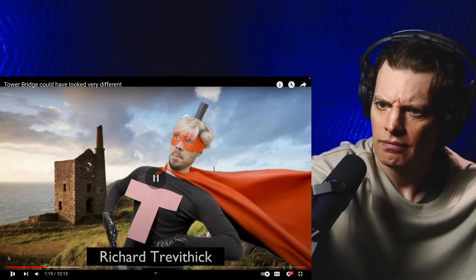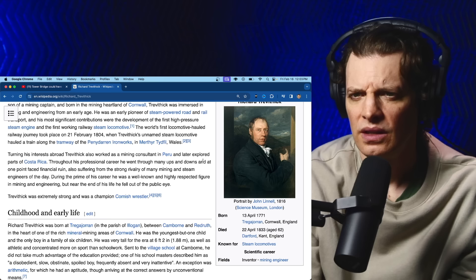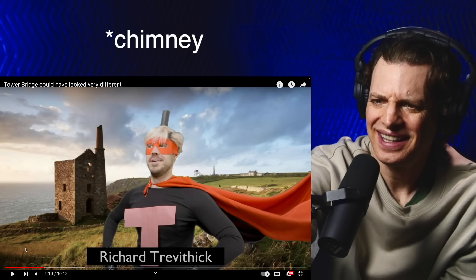He invented the steam train! Richard Trevithick — never heard of him. He was a British inventor and mining engineer, an early pioneer of steam-powered road and rail transport. His most significant contributions were the development of the first high-pressure steam engine and the first working railway steam locomotive. He is an impressive man.